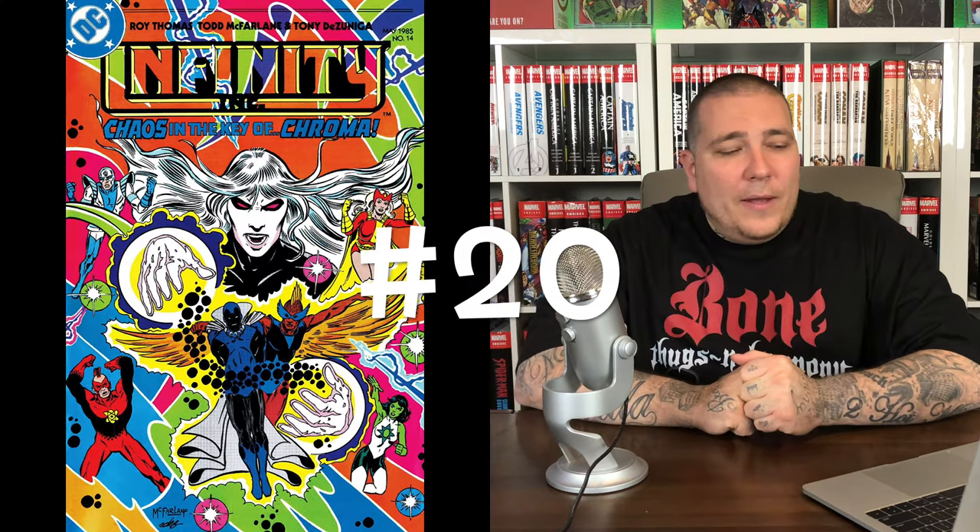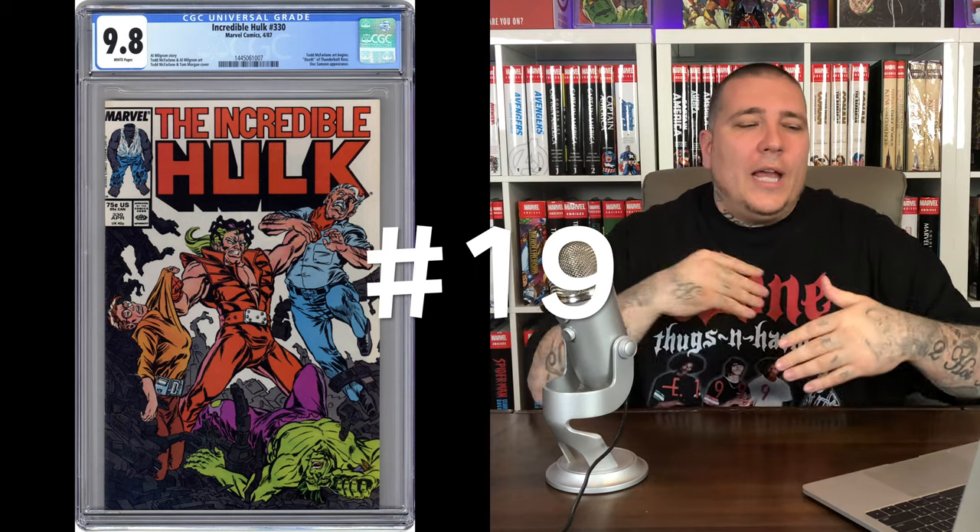Todd McFarlane — one of my favorite artists of all time — Spider-Man, Venom, Carnage, all-time favorites. We're going to jump in at the bottom of the list. At number 20 we have Infinity Inc issue number 14. This is Todd McFarlane's first published cover that he's ever done; it was done for DC Comics and it sells for about $50 in a 9.8. Not the most expensive book by far, but it's something I really wanted to highlight because it's his first published cover.